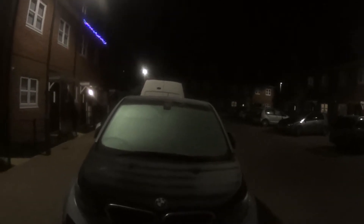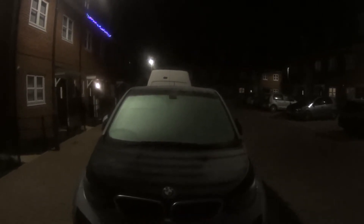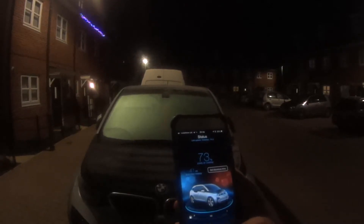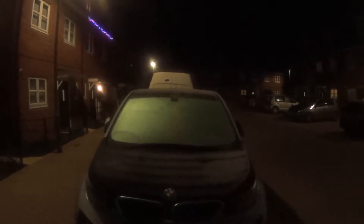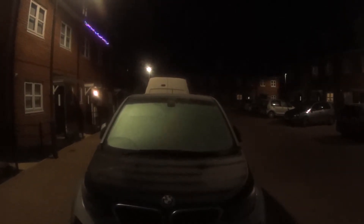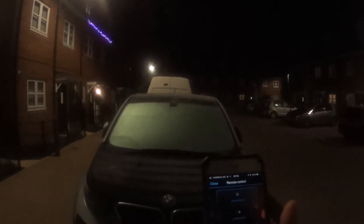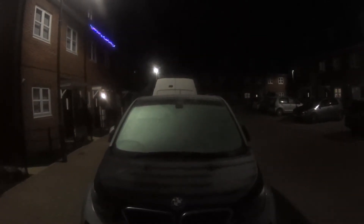Quick video to see if we can do a time-lapse of the i3 defrosting itself using the app. So log on to the app, use the fingerprint, tell the car to precondition and hopefully it will defrost. This is totally remote as well — you can do this from anywhere in the world. You might hear it kick on, and I don't need the keys in my pocket for this.